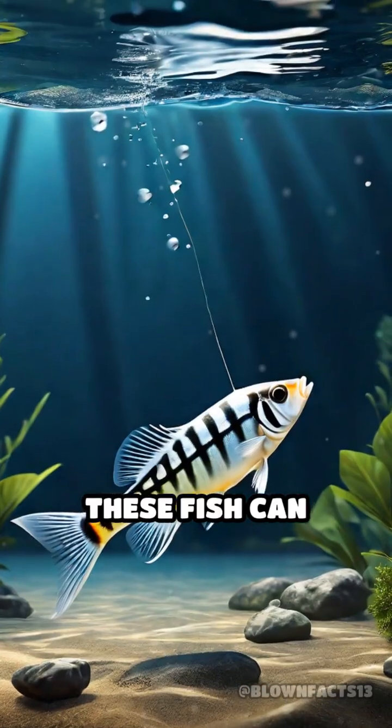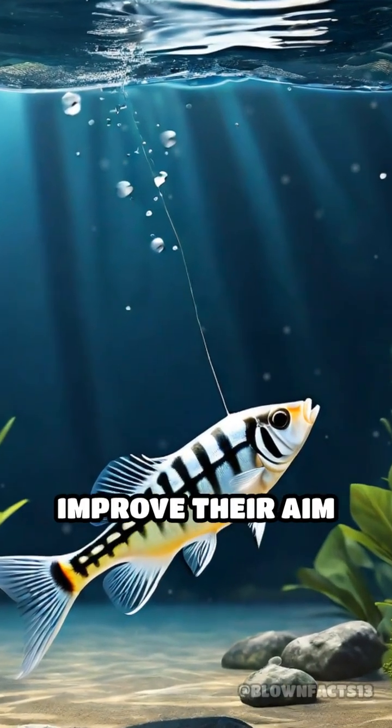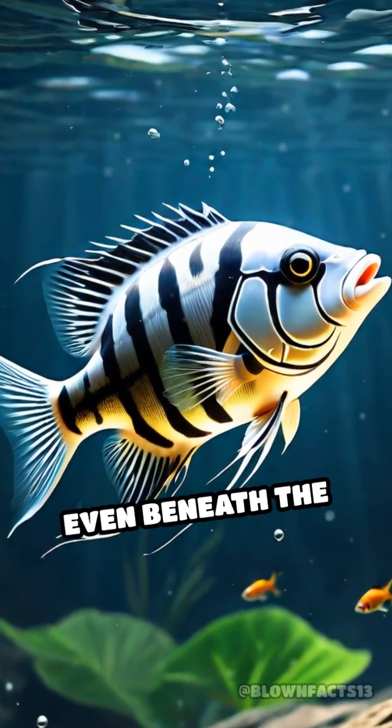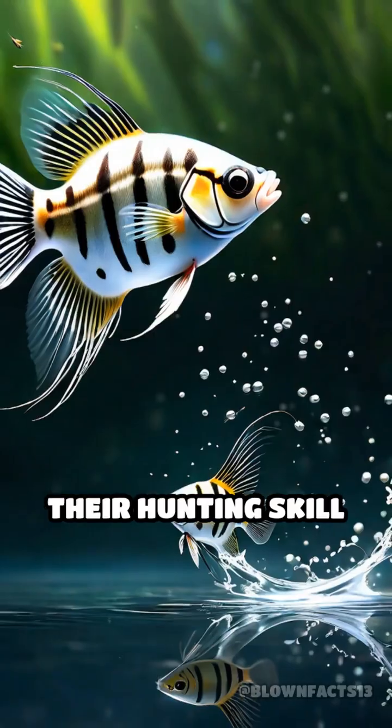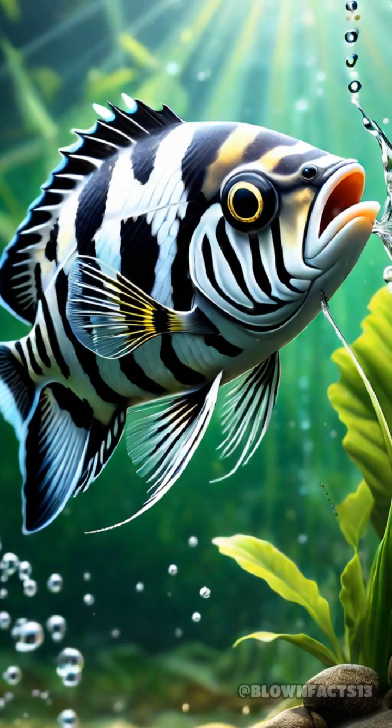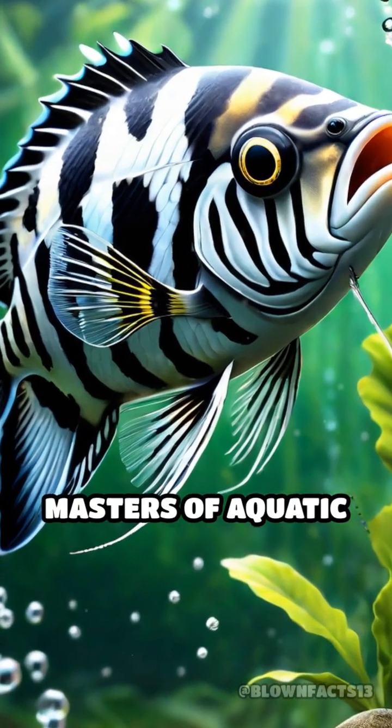These fish can learn by watching each other and improve their aim over time, proving that remarkable intelligence exists even beneath the surface. Their hunting skill is so precise that they can hit moving insects, making them true masters of aquatic marksmanship.